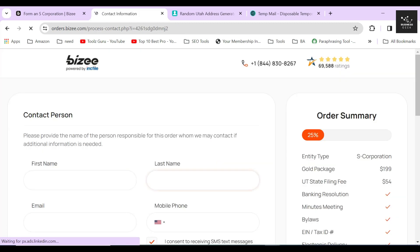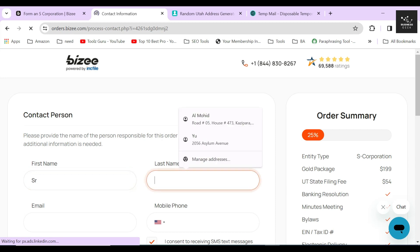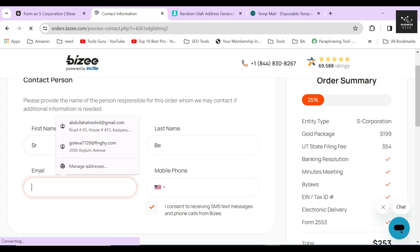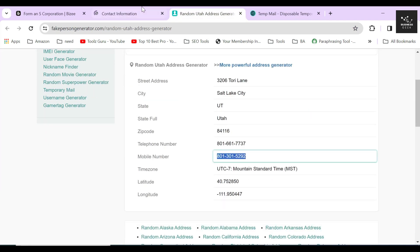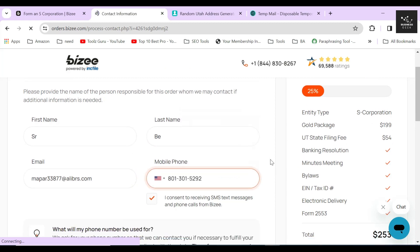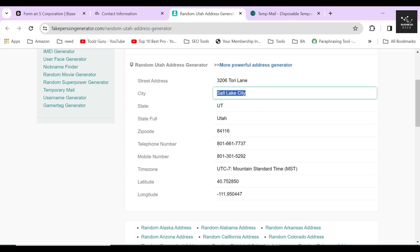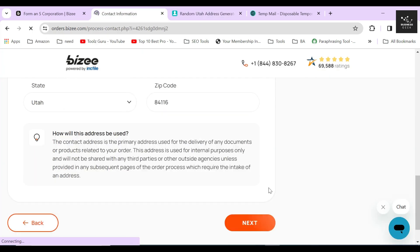In the next section, Bizee will ask you to provide the personal information of the person responsible for this S corporation. For the sake of this video I will provide random information, but remember you should always use your own verified information. In the next part, provide the mailing address of the responsible person. Note that a P.O. box is not allowed — it should be a verified address. Once done, click the Next button.